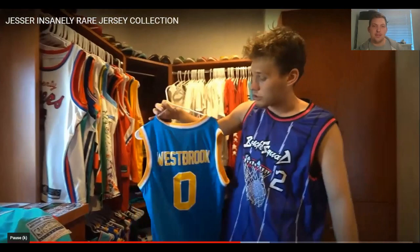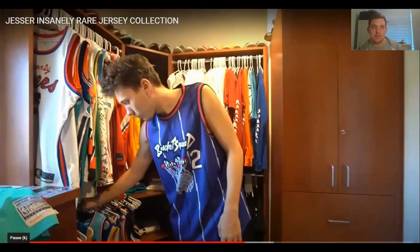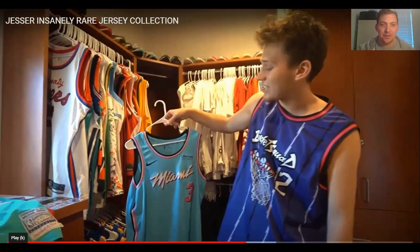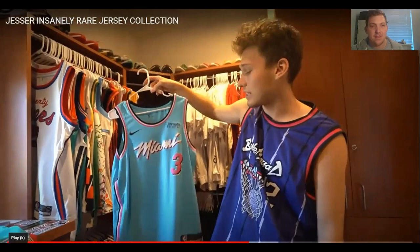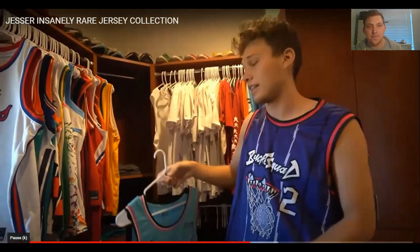One of his cooler jerseys — a Miami Vice Dwyane Wade jersey. He absolutely loves the Miami Vice jerseys. That jersey is absolutely sexy, very beautiful. One of his favourites, honestly. That's got to go top three. He loves the Miami Vice theme they've got going on — thinks it's one of the dopest things.